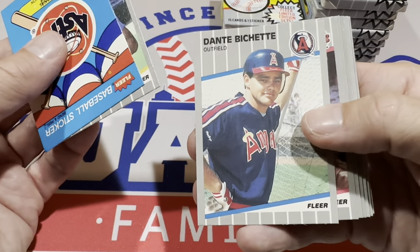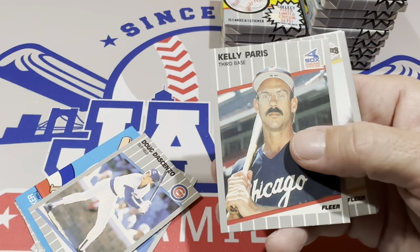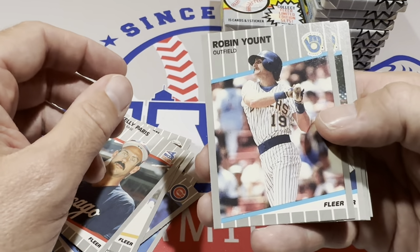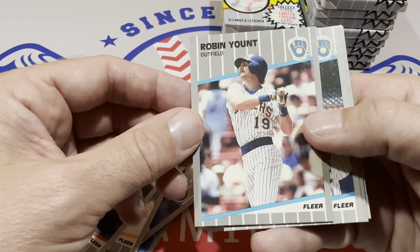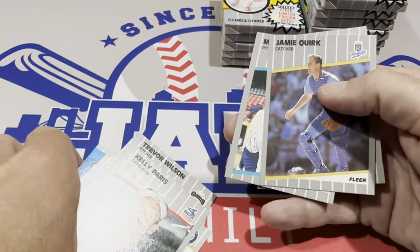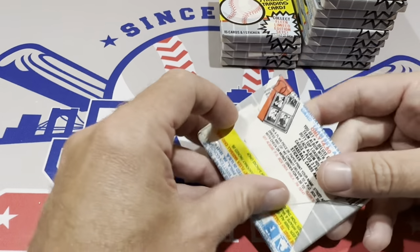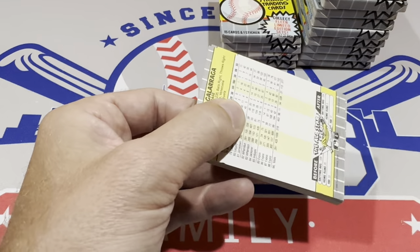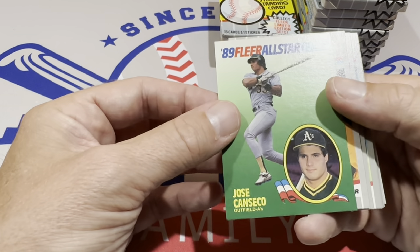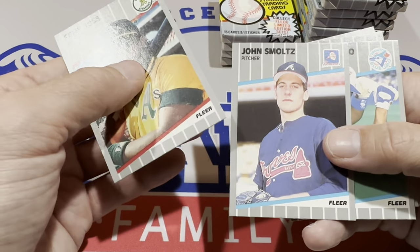There's Dante Bichette — Bo Bichette's dad — and that was his rookie card right there. There's Tony Gwynn, Hall of Famer. I wonder why they came up with this design — just a boring gray background with some lines. They couldn't come up with a better design than that. There's Robin Yount. It's so simple, so basic — it's 89 Fleer for sure. Fleer had some questionable designs during this era. And there is Jose Canseco — that's our third All-Star team insert. So we've got three of those now.